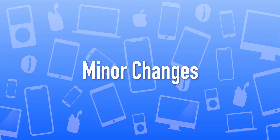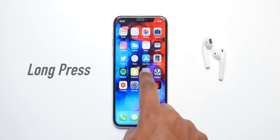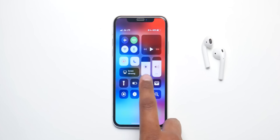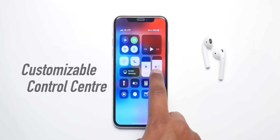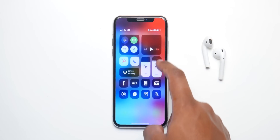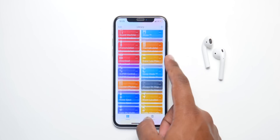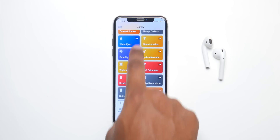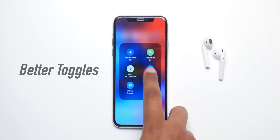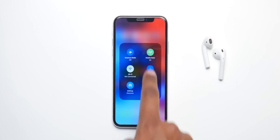Now let's talk about all the minor changes iOS 13 is making. One of which is more implementation of long press — Apple is dropping 3D Touch this year, so long press will be favored. You'll be able to make more customizations to Control Center, and you'll also be allowed to import and download widgets right from the App Store and add them to your Control Center. Siri Shortcuts will also get better and more useful, and we're gonna get better toggles — you'll finally be able to turn off Bluetooth and Wi-Fi right from the Control Center.